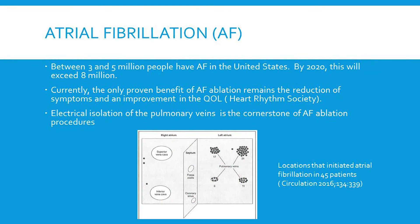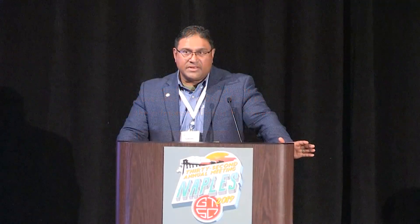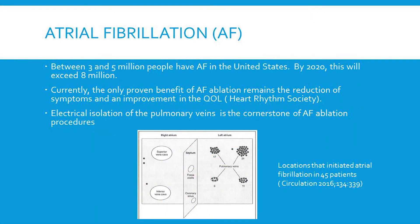Let's talk a little bit about atrial fibrillation first. It's a very common procedure. Three to five million people will have atrial fibrillation in the United States, and by 2050 the numbers are going to exceed eight million. Currently the only proven benefit of AFib ablation remains the reduction of symptoms and improvement in quality of life — it's a class two recommendation. Isolation of the pulmonary veins is the cornerstone of AFib ablation procedures.